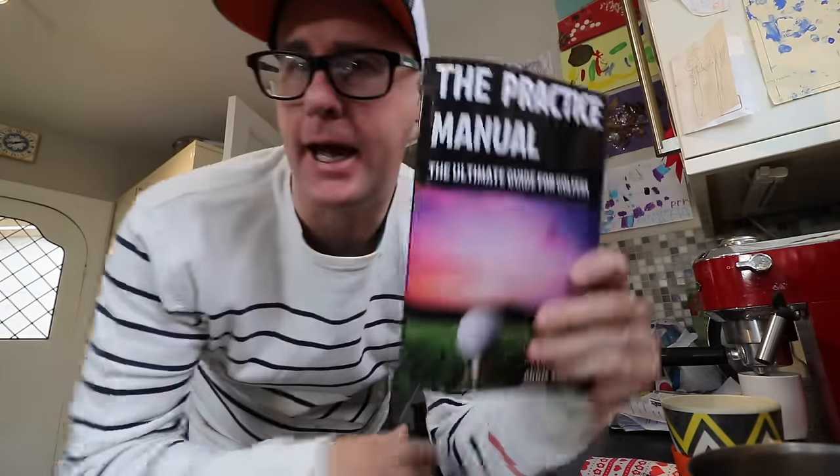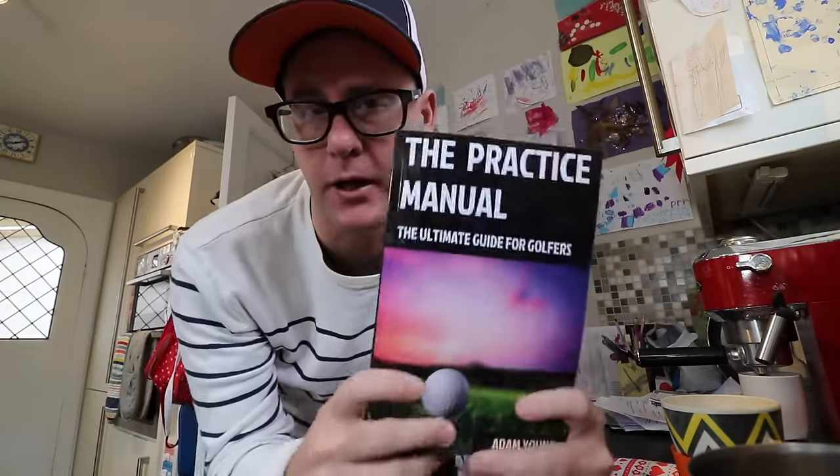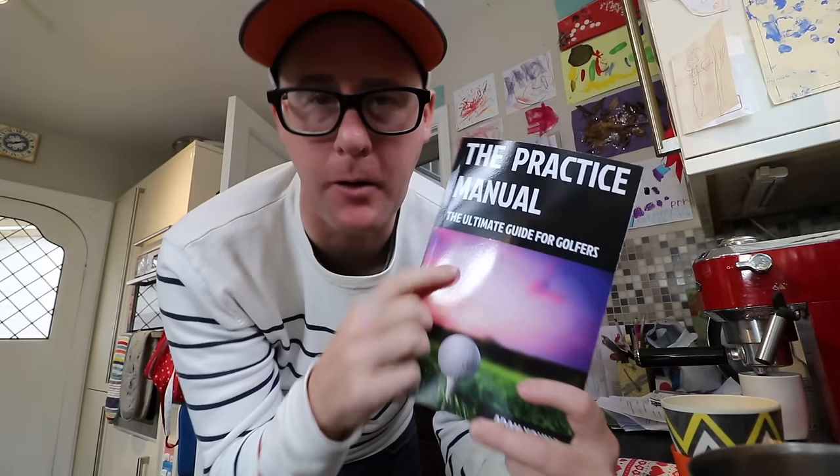Morning everybody. So, Monday morning — love Mondays. Busy week ahead. Every daily vlog, Monday to Friday. This week, this is coming to you from the Adam Young Practice Manual.